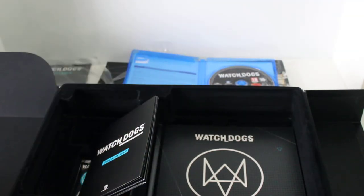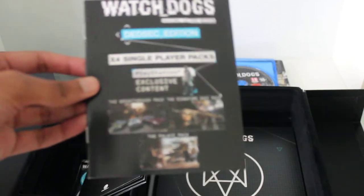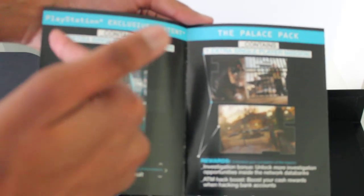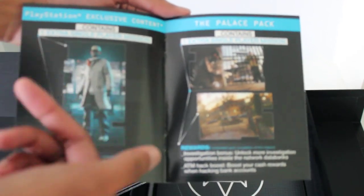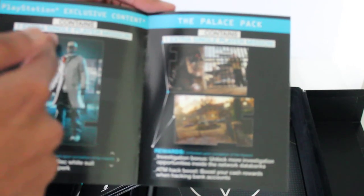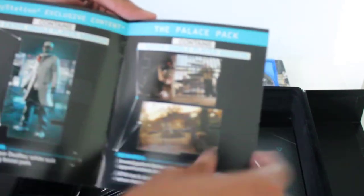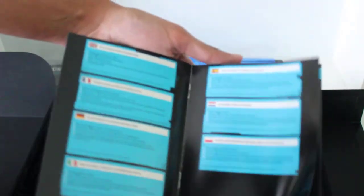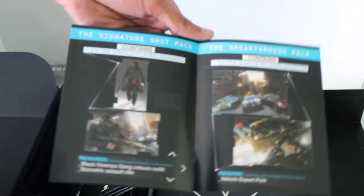We'll take out the booklets and see what they are. In the first booklet we have the Dead Sec edition booklet, which shows exactly what is going to be involved in this particular edition. It's got the same information as mentioned on the back of the box — the one extra single player mission, PlayStation exclusive content, the Palace Pack, the Signature Pack, and the Breakthrough Pack.